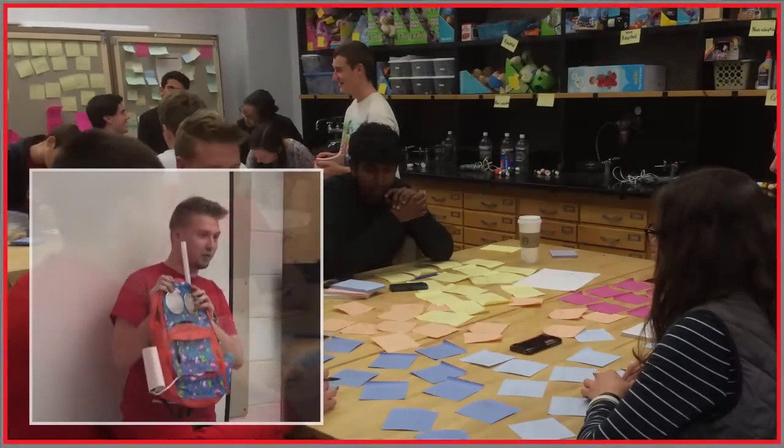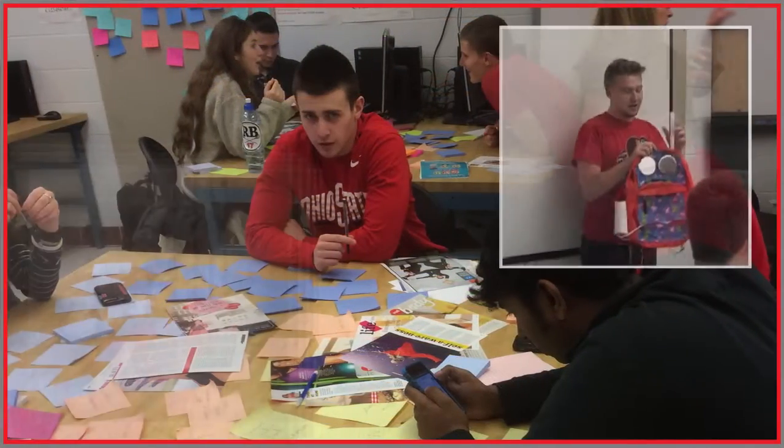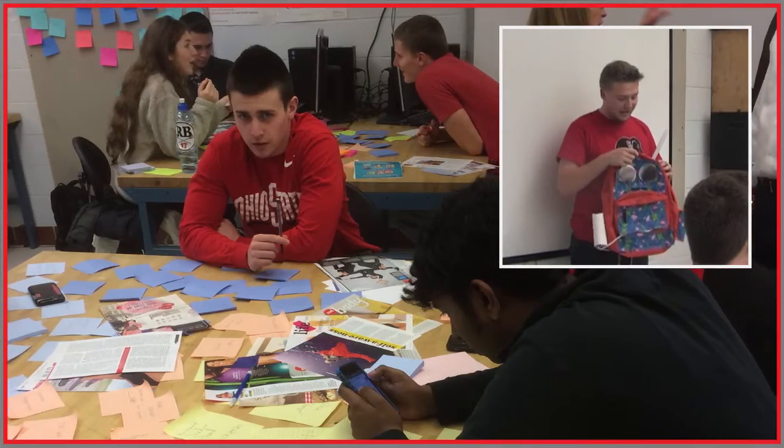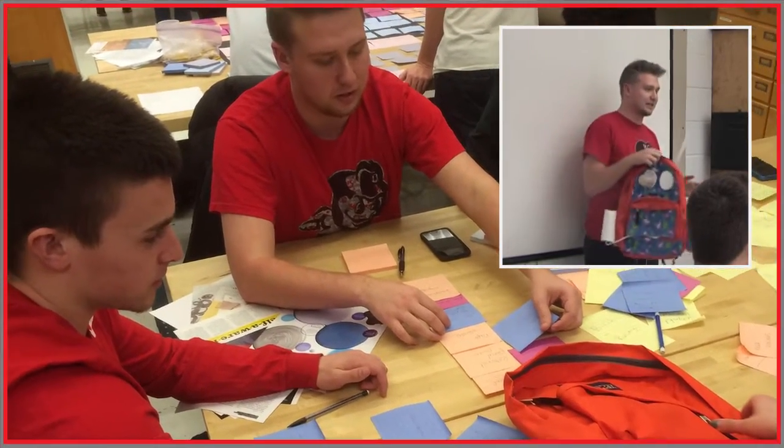We have two solar panels on the front as well as a kinetic battery right here to power a phone charger. And then here we have a Camelback style drinking system that is attached to a cooler at the bottom which is insulated.